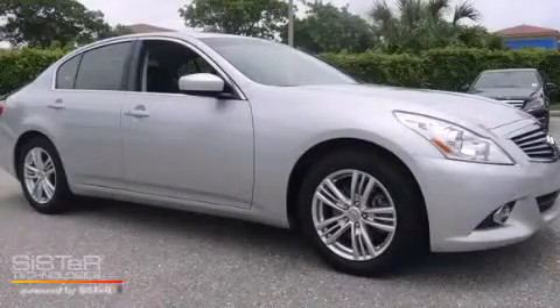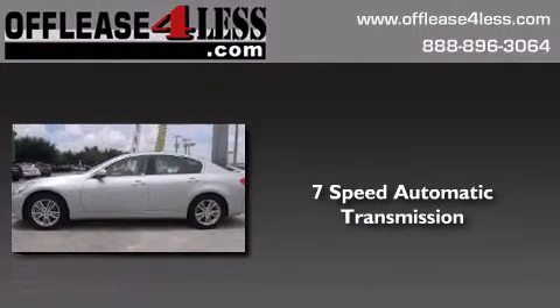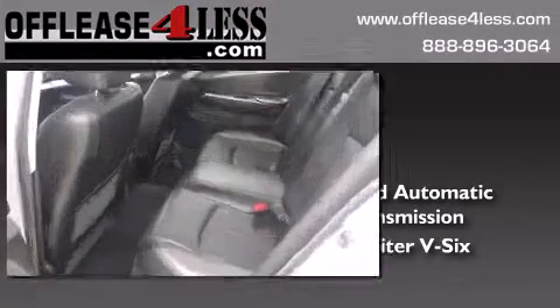This is a 2012 Infiniti G25. This car has a 7-speed automatic transmission, a 2.5-liter V6, and plus having just come off-lease, this Infiniti is in like-new condition.